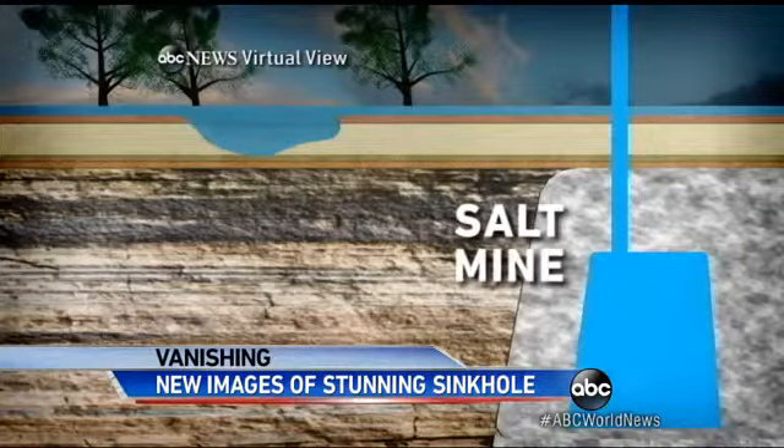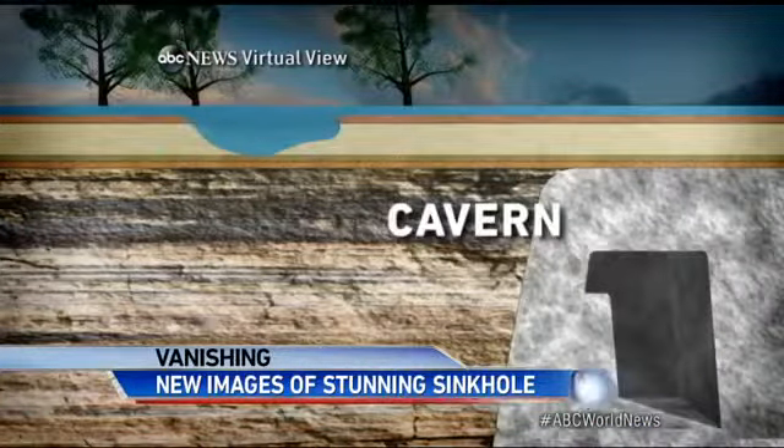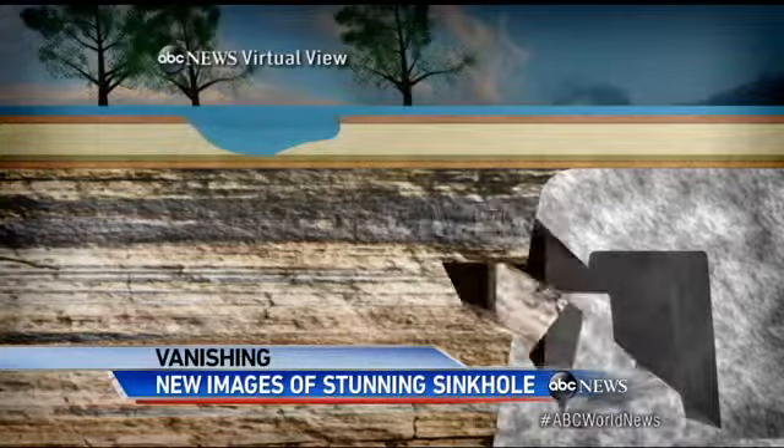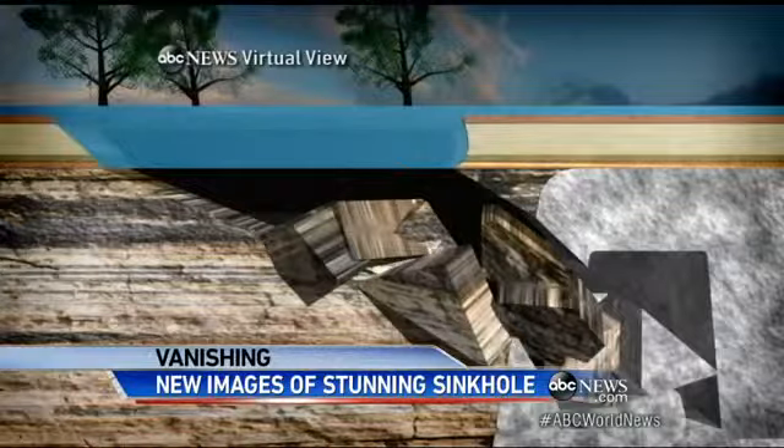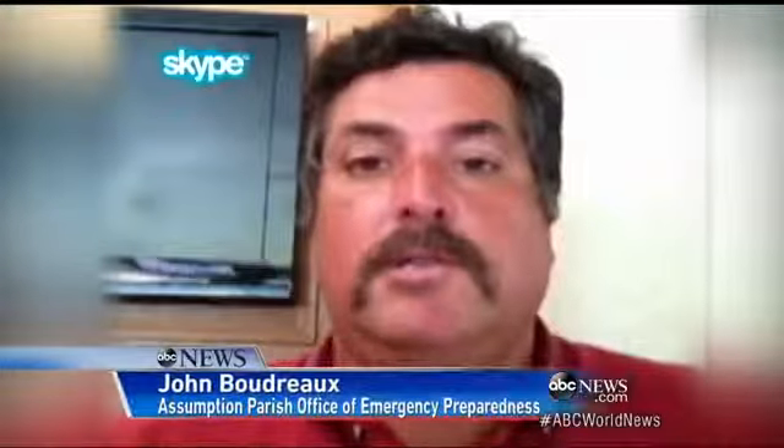The sinkhole is near an old salt mine. Workers were using water to dissolve and pump out the salt deep underground. Eventually, they pumped out enough to make the ground give way. Now the earth slowly moves into the cavern, causing ever-growing sinkholes above.